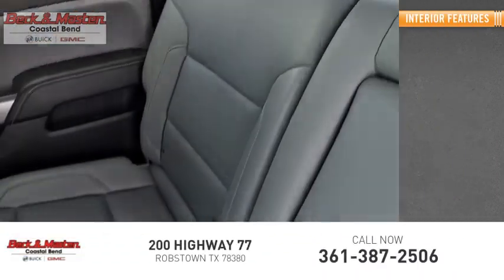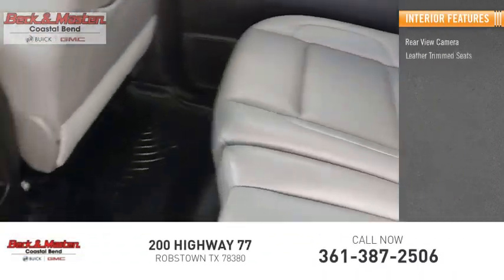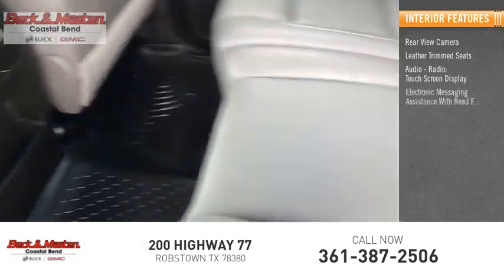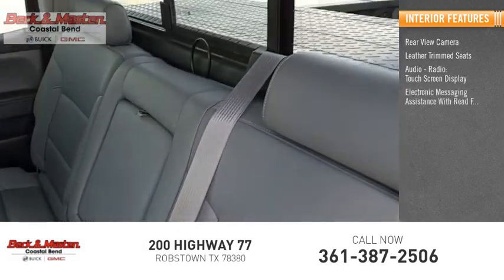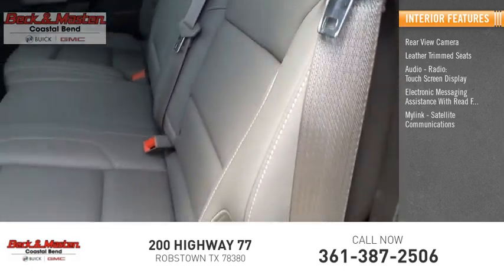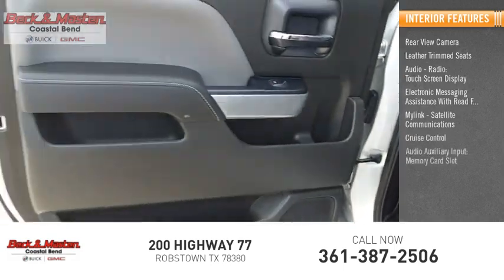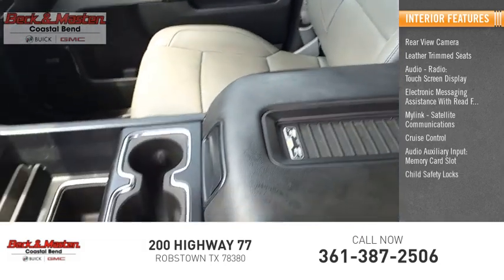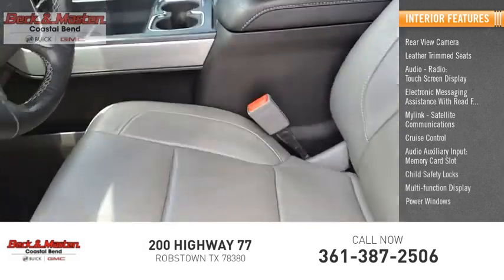Inside you'll find rear view camera, leather trim seats, audio radio, touch screen display, electronic messaging assistance with read function, MyLink, satellite communications, cruise control, audio auxiliary input, memory card slot, child safety locks, multifunction display, and power windows.